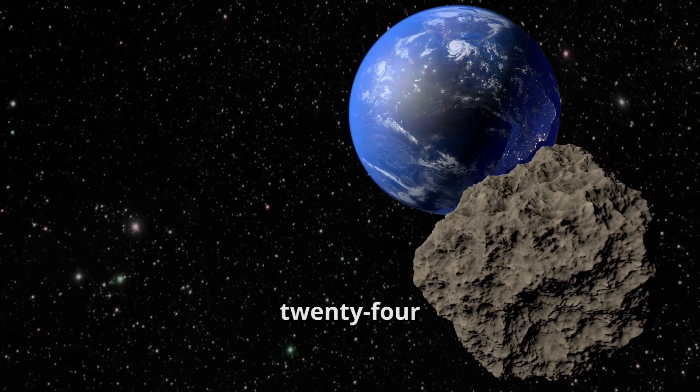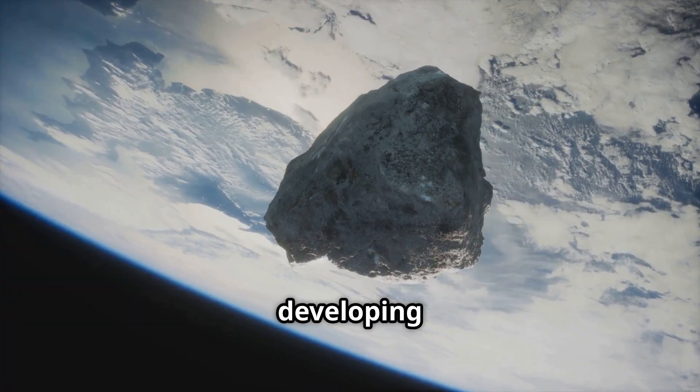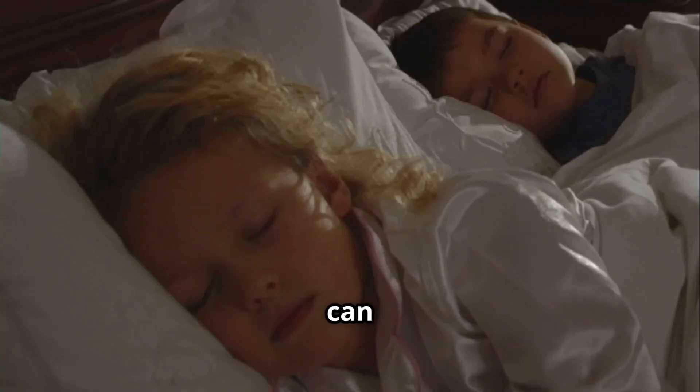NASA watches over 28,000 asteroids 24/7 and they are developing ways to protect our planet just in case. So you can sleep soundly knowing that Earth is in good hands.